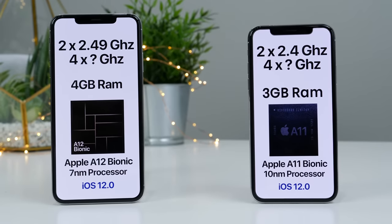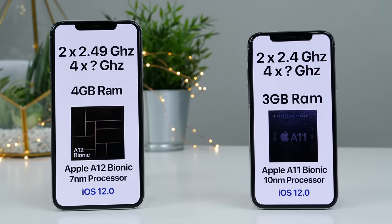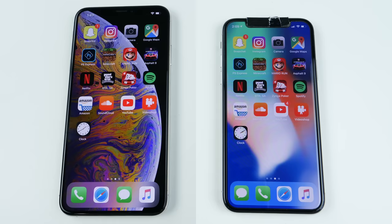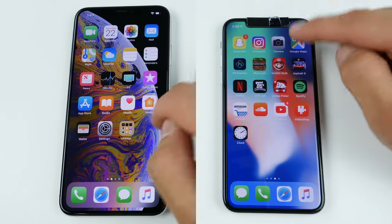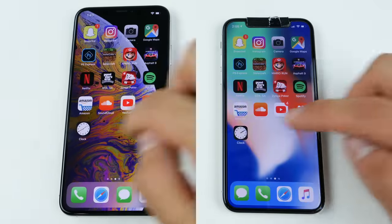The new Apple A12 is clocked at 2.49 GHz for the top-end cores. We don't know the spec of the lower-end cores. It does have an additional gigabyte of RAM, it is running iOS 12, and is built on 7 nanometers. So let's see how that all translates with a day-to-day usage test.